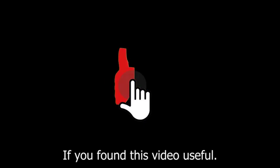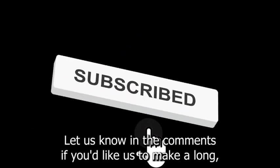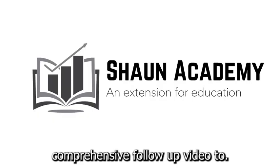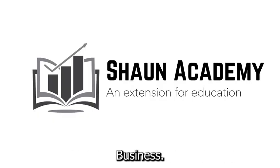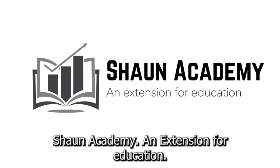If you found this video useful, please show your appreciation by clicking the like button. Let us know in the comments if you'd like us to make a long, comprehensive follow-up video to learn more about how to start a jeans business. Also, don't forget to click the subscribe button to see more videos from Shawn Academy, an extension for education.